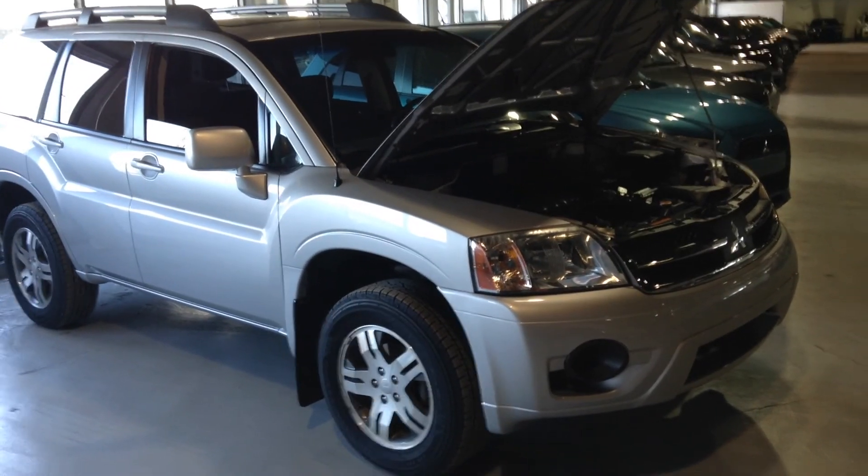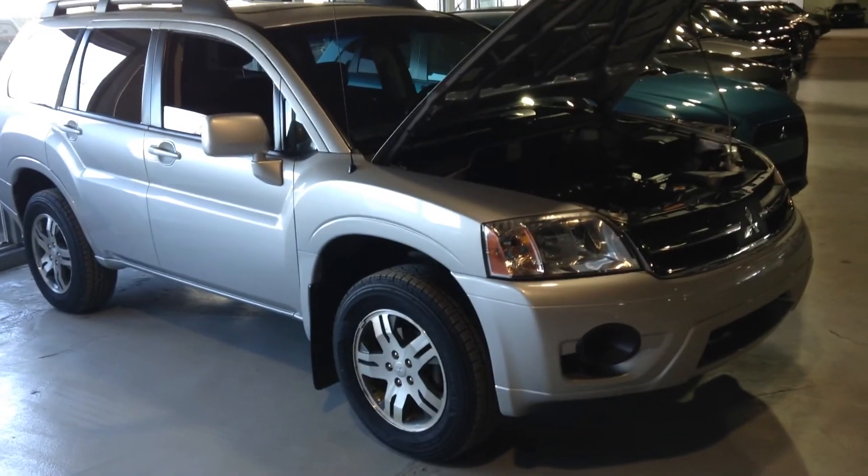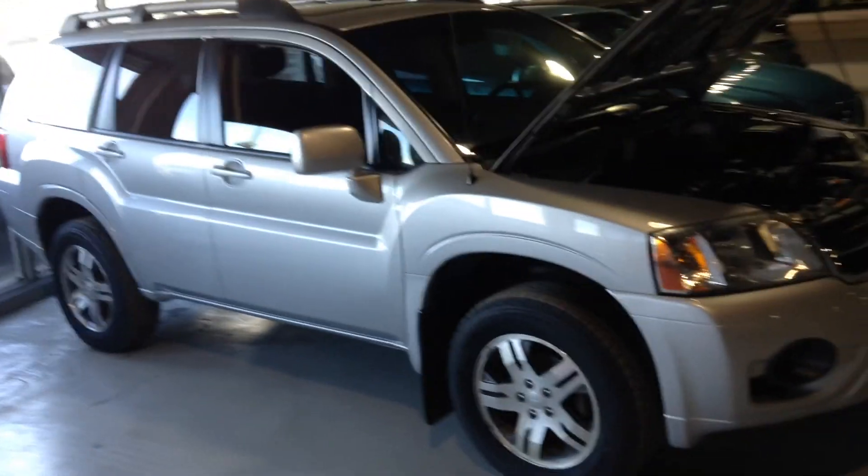Hey, it's Roman from Londonderry Dodge. Thank you for inquiring. I understand that you're looking for something with all-wheel drive and around the $13,000 range.